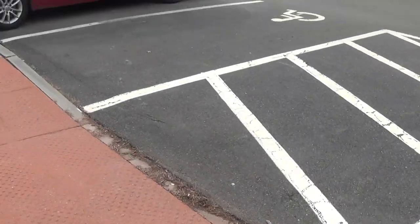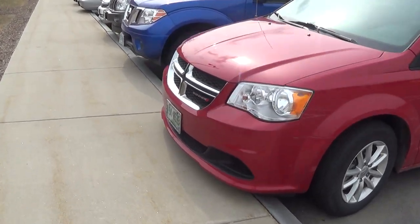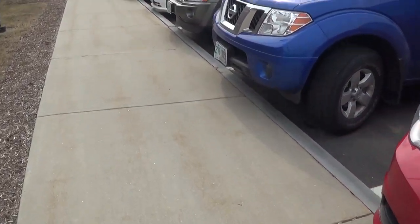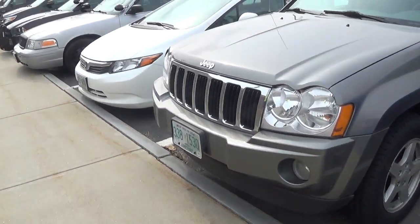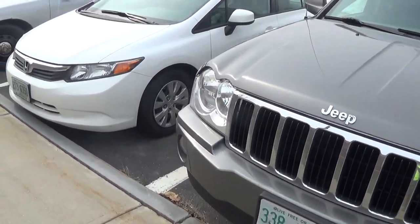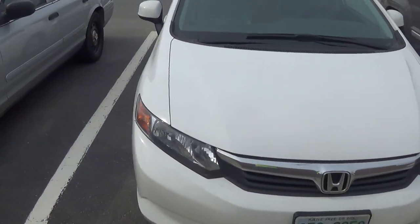I'm going to stroll down here where my phone died earlier. This is a van, 194-8535. Don't know if it's a personal vehicle or not. 2163821, Nissan pickup, a Jeep. This looks like a rental, 273.